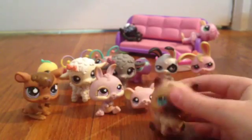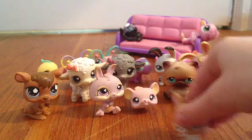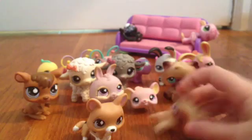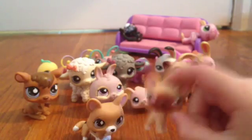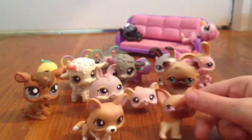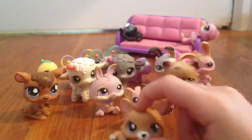And this cute Persian cat I got in a trade. Then two little puppy dogs, including the first LPS ever, which I was super happy about and I'm still super happy about — because it's really cute. At first I didn't really want it, but I found it. And this corgi.